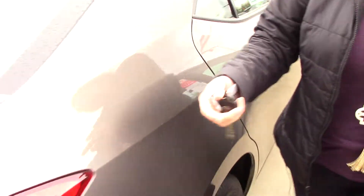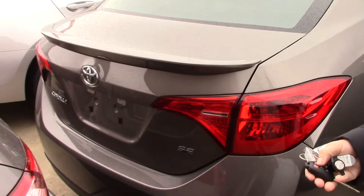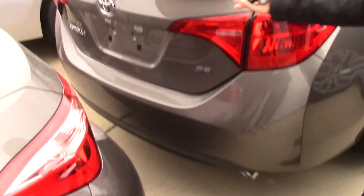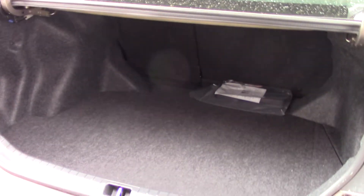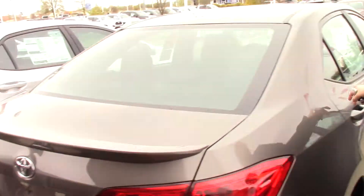31 miles per gallon combined for the fuel economy. It does have a spoiler here. Let me pop this so you can see — look how much room that is. 60-40 split as well.